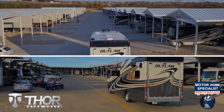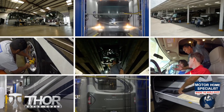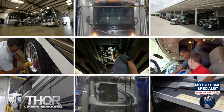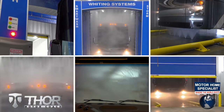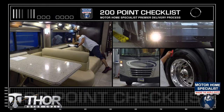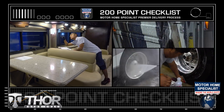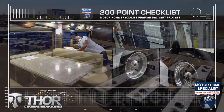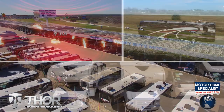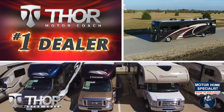You will also enjoy the premier delivery process that can only be found at MHSRV. From the extensive pre-check and make ready process, to the only dealership-performed and fully automated rain booth test in the industry, you'll see a world of difference at Motorhome Specialist. These additional detail and inspection processes are just a few of the countless steps taken here to help ensure that you not only receive a better selection and price, but also the unparalleled quality and service that you deserve.